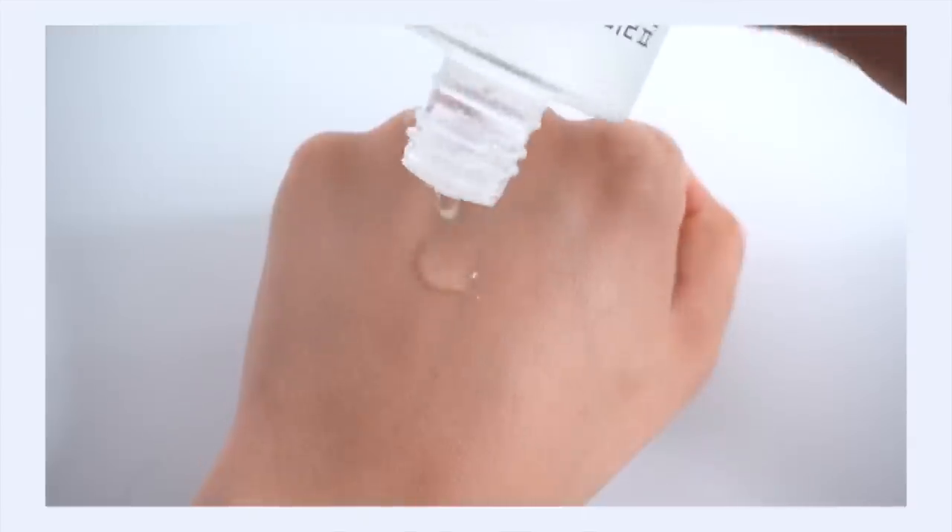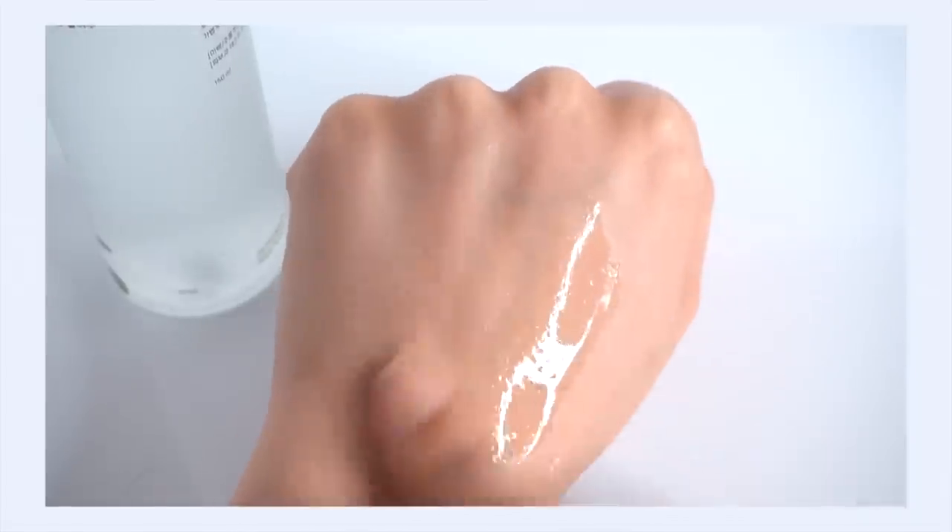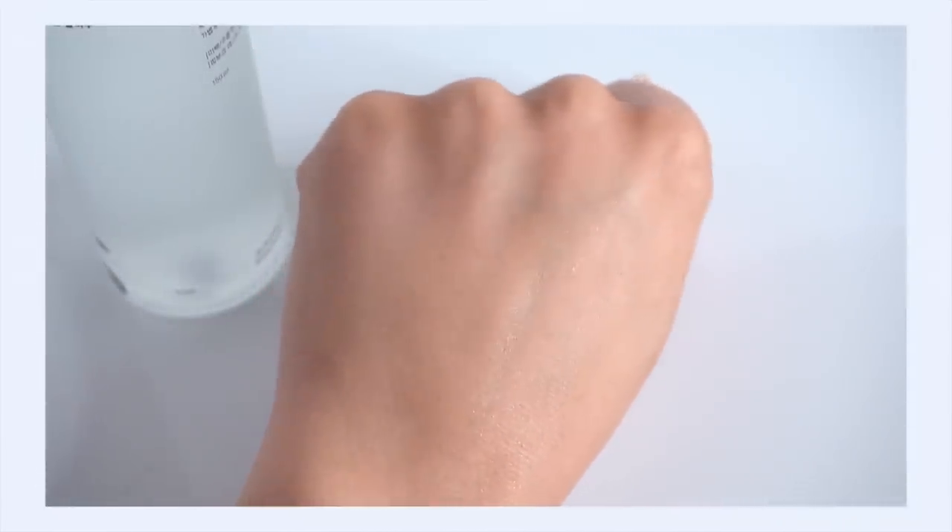Most essences will contain some type of brightening ingredient because we want to see those visible benefits on our skin. In this particular essence we have some brighteners coming from niacinamide and from saccharomyces ferment. The texture is very fluid, watery, and runny but it's got some body to it — this is definitely not a toner texture. The way this essence hydrates the skin is so deeply replenishing. It's super lightweight, absorbs almost immediately, and gives this really beautiful repairing type of hydration.